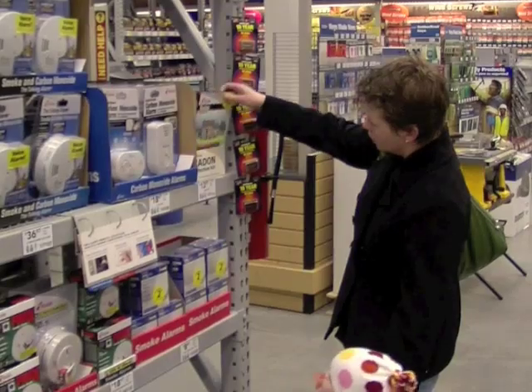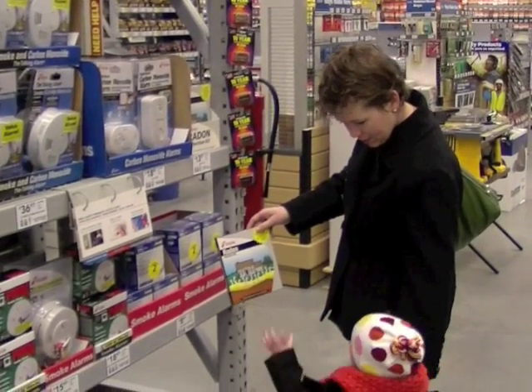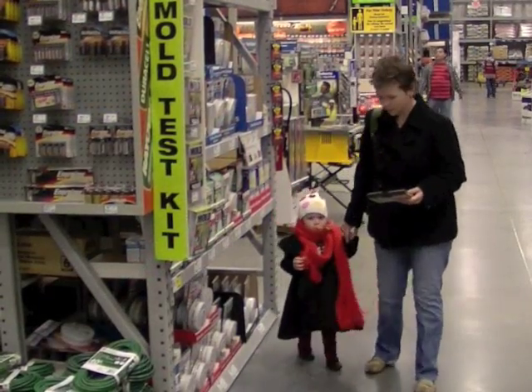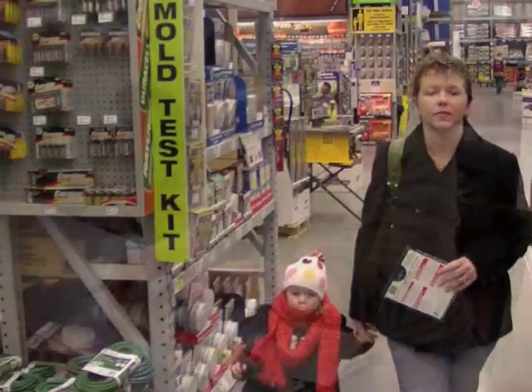It's easy to find out if radon poses a threat to you and your family. You can buy a radon testing kit at a local retail store. A home improvement store would probably carry them, and you can get them for under $20.